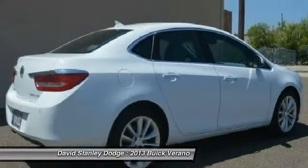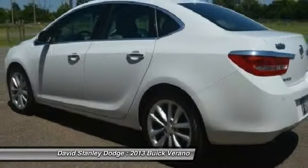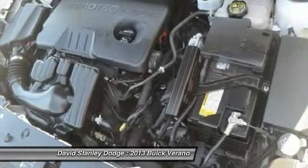Traction control, dual airbags, power steering, front air conditioning, alloy wheels, four-wheel disc brakes, compass, fog lights, power windows, security system.